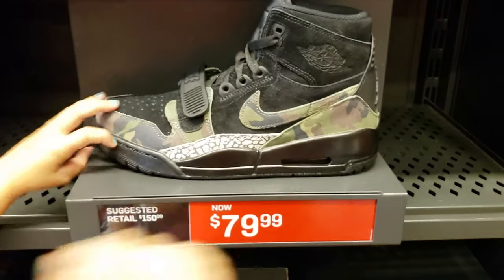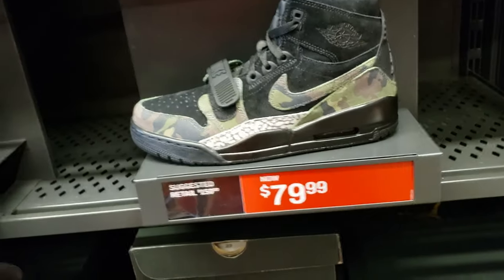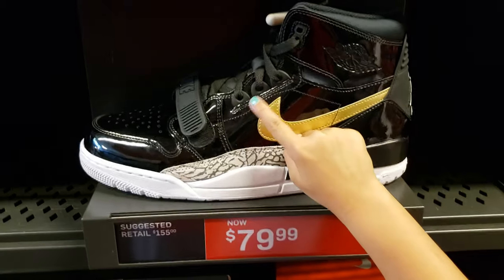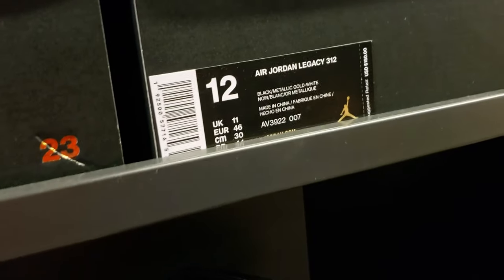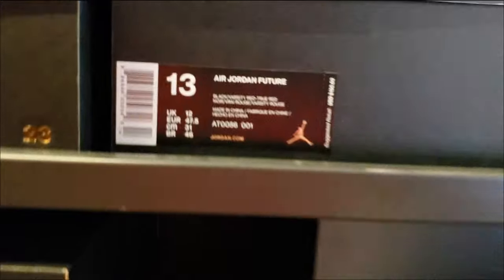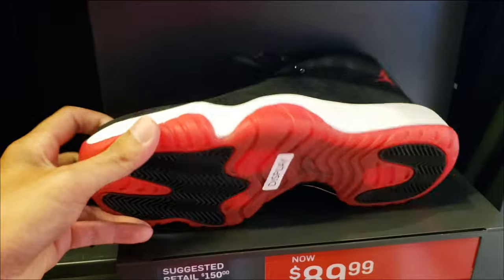Lots of Legacy 312s. Jordan is naturally attracted to the camo one — yeah, because they're camo. This one for $80. This one also for $80. The one with the patent leather Legacy 312 — also $80. It's got like golden on it — gold on the bottom.